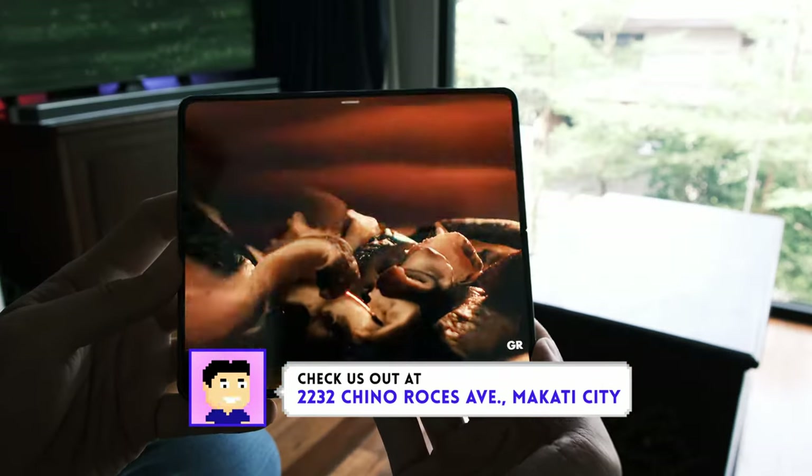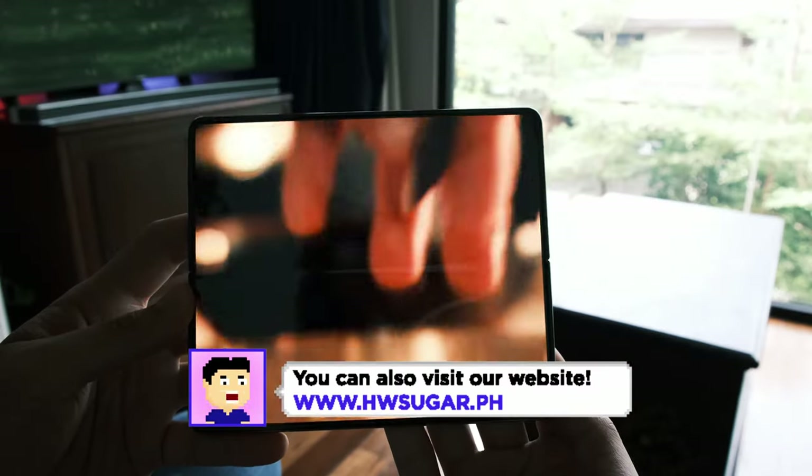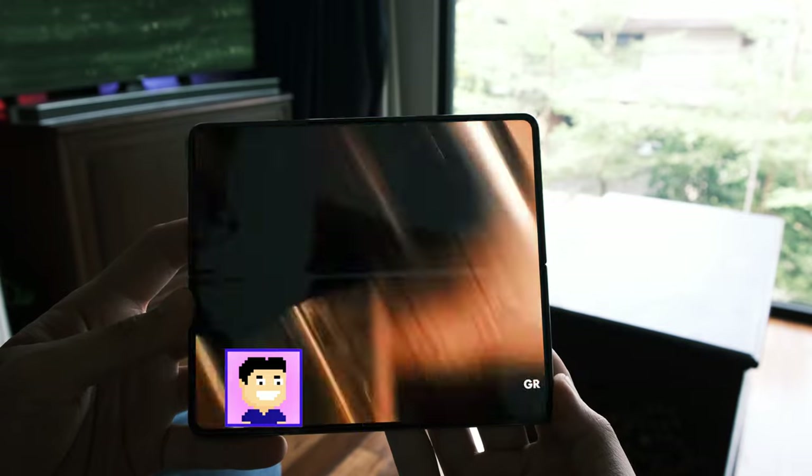Hi, I'm Rafael from Hardware Sugar, and these are the top 5 annoyances about the Galaxy Z Fold 4 which other reviewers haven't talked about.